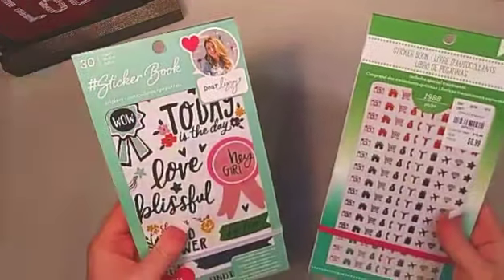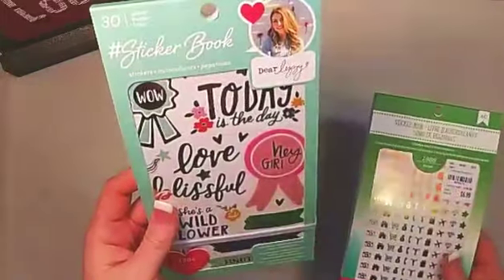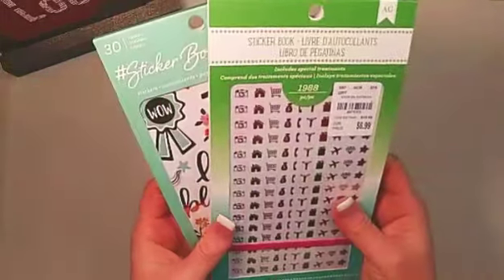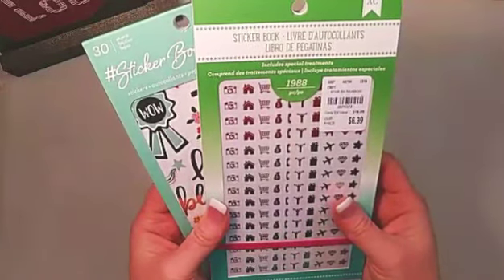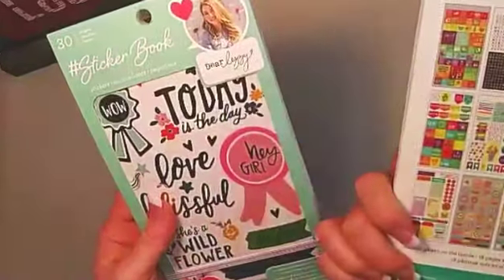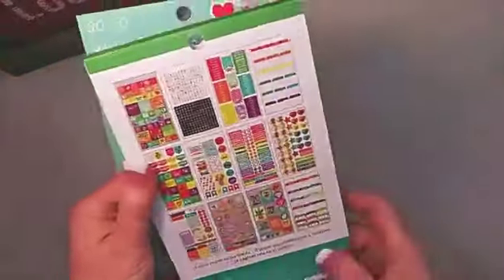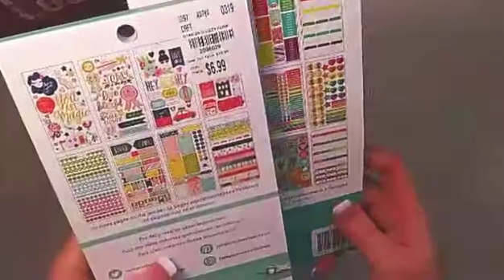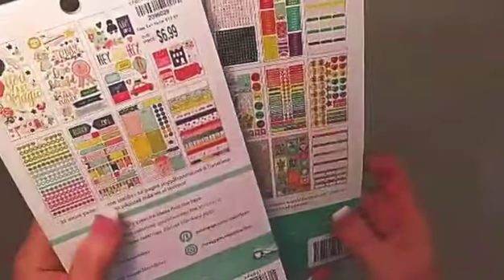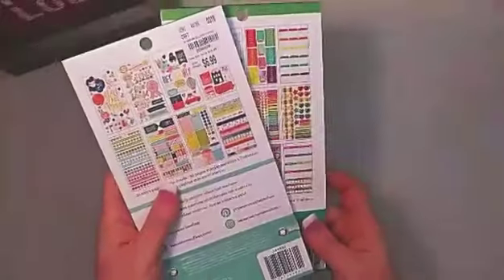Some are very much sticker books made for planners, like these two. We've got this sticker book by Dear Lizzie and this one by American Crafts — this one doesn't have a specific name, but the back shows lots of bright colors and great useful stickers. The Dear Lizzie one has more muted colors and I just love them — lots of icons and things that are going to be super useful.